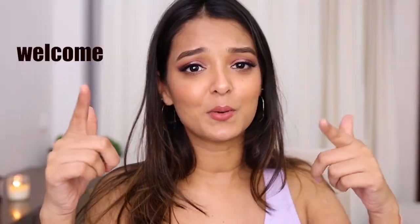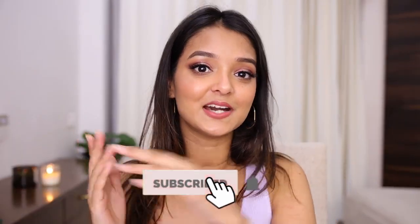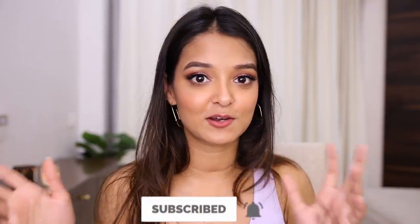Oh my god, I accidentally ordered two of these! Hi pumpkins, my munchkins, what is up? I hope you guys are doing awesome. Welcome back to my channel. Today's video is going to be a haul video — you must have read it from the title.